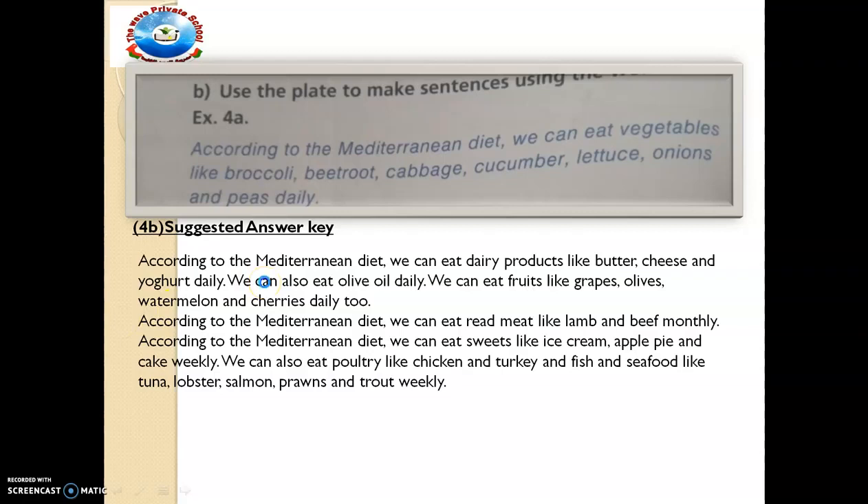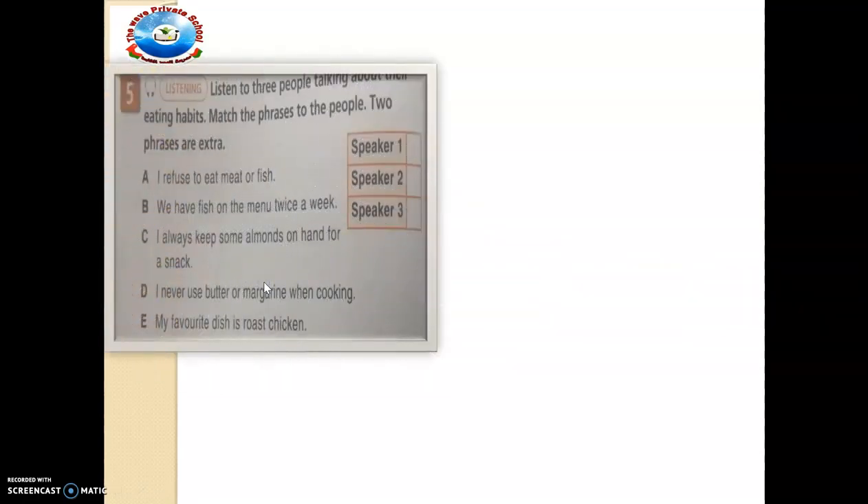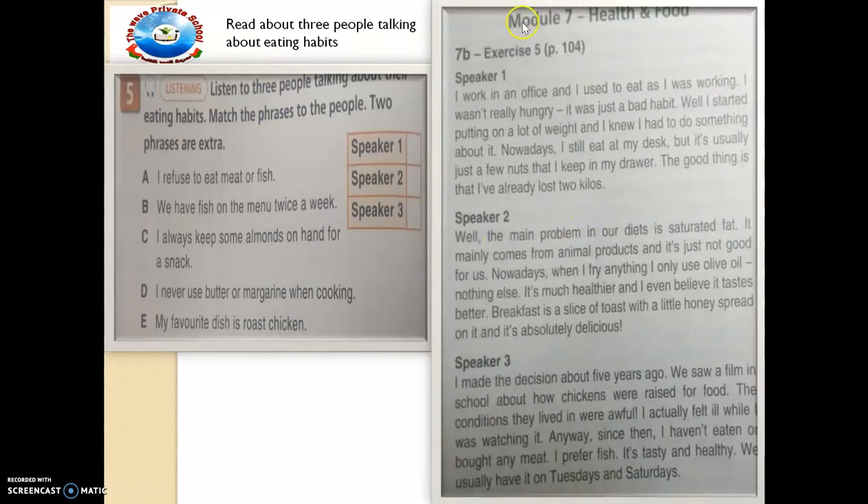Now we make progress to exercise 5, which says we should listen and read about three people talking about eating habits. Here comes the text to read — speaker number one, speaker number two and speaker number three. Have you read it? Then match the phrases to the people. Two phrases are extra. We have three speakers and five phrases — I want you to read and match, then compare yours with mine. Pause this video and try to read and understand before you make progress. The aim of this is for us to read for specific information and then do multiple matching.